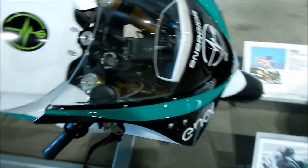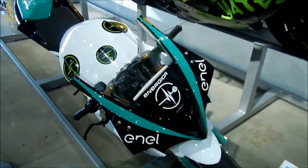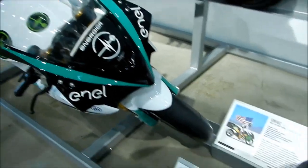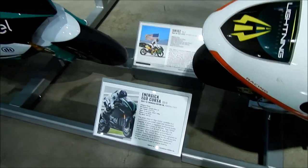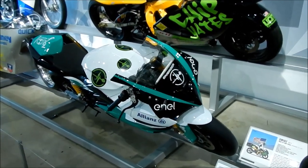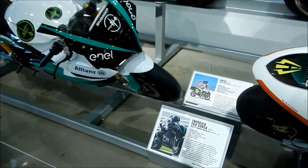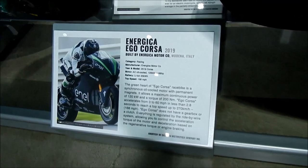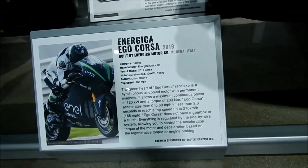Interesting to note — you can actually buy one of these bikes. You can buy one, but not the racing version. Maybe you could buy a racing one — you'd have to ask Energica about that. You can buy an Ego, which is very similar to this.